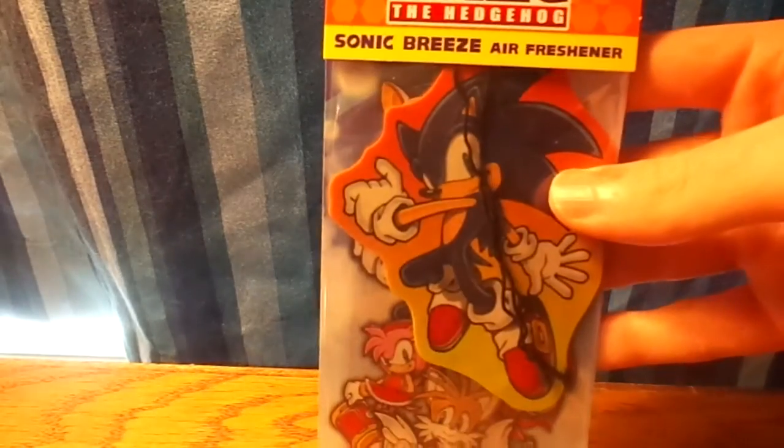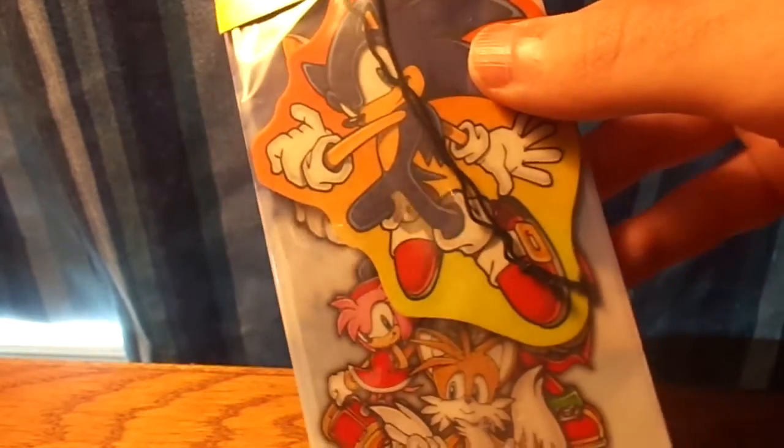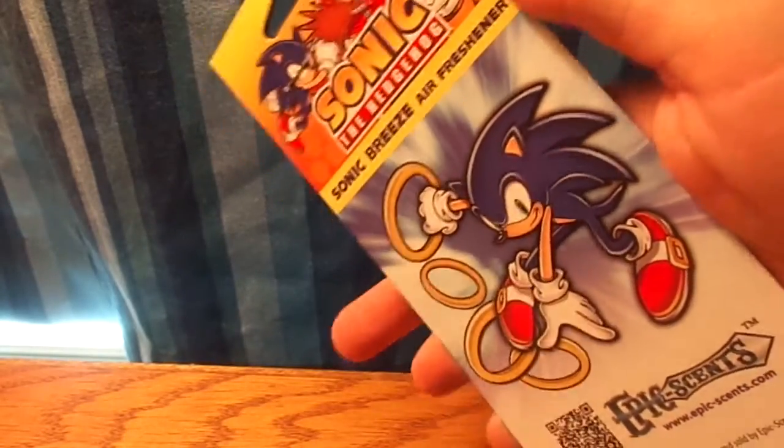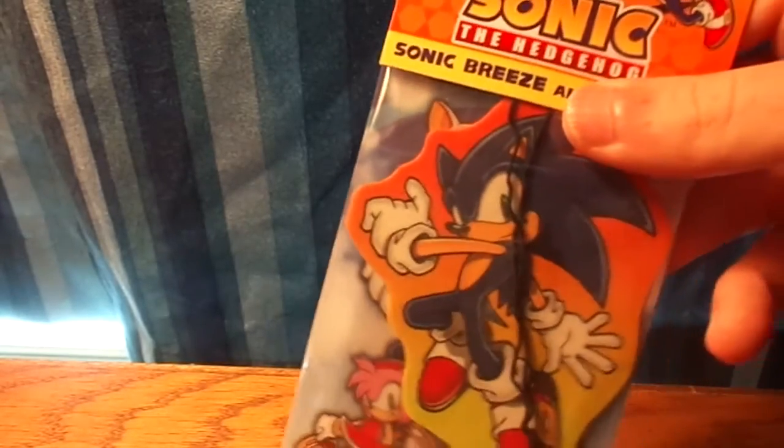The next thing I got is a Sonic air freshener — everything you need. It's a Sonic Breeze air freshener. In the package it was wrapped up, so I didn't know what it was. Really surprised to find this, but yeah, it's a Sonic air freshener.